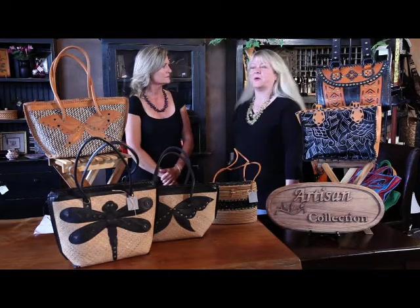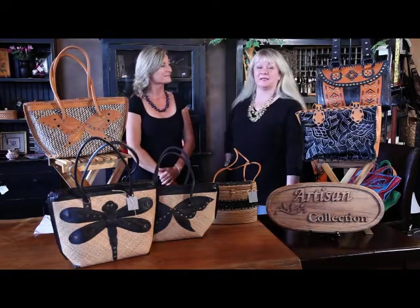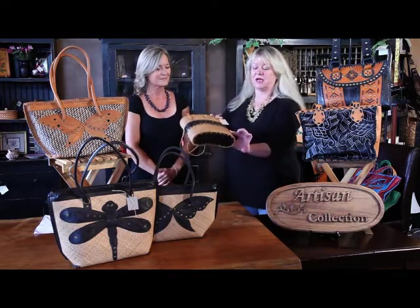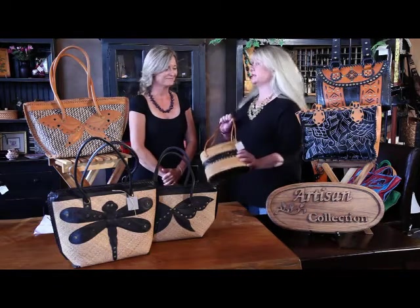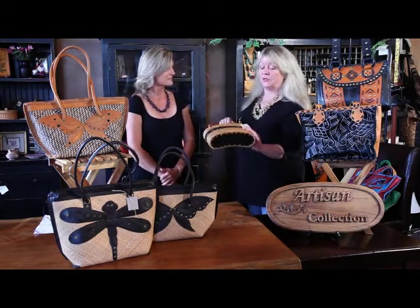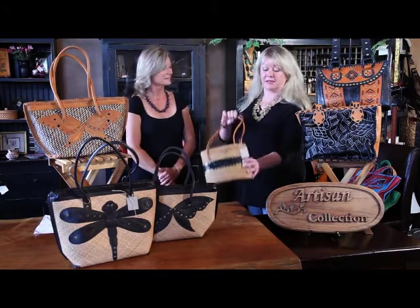About six years ago, I had gone to an interior design show in Seattle, and I saw a basket made out of this material right here — this octopine — and I thought it was absolutely gorgeous. So I asked the gentleman where it was made. He said Indonesia. So within six months, I was in Bali, working to create a handbag collection.